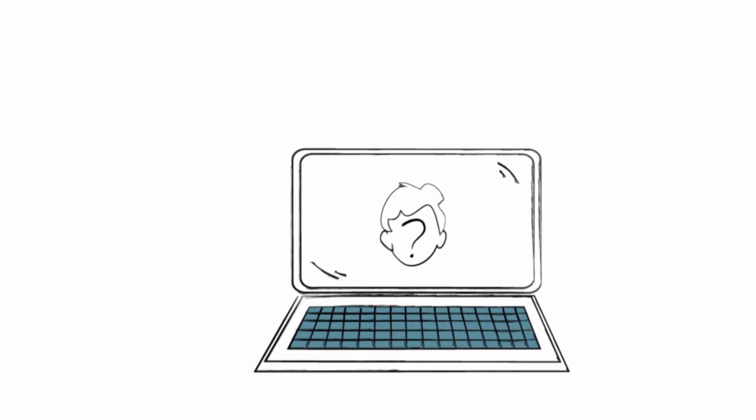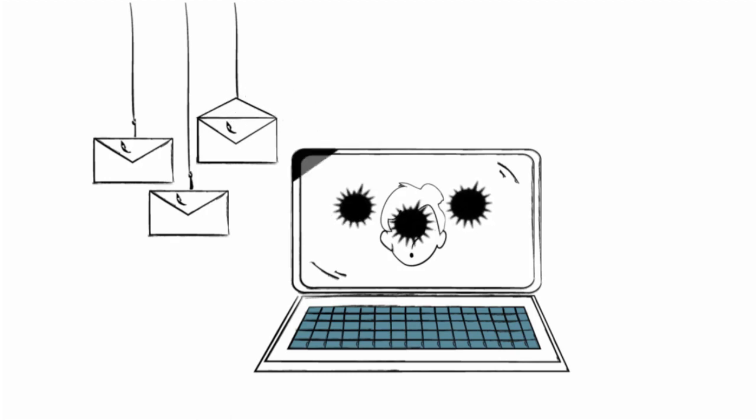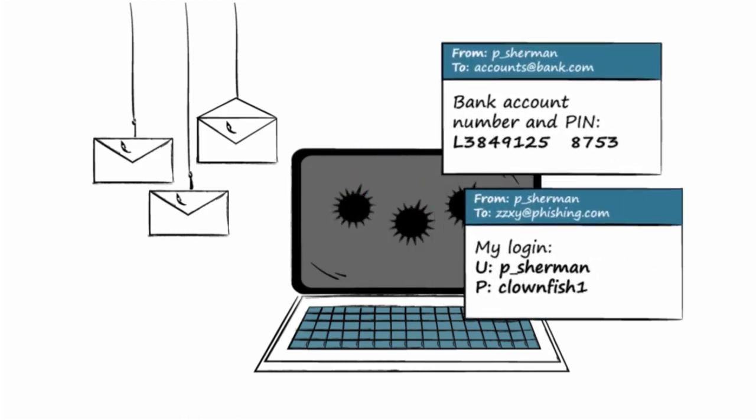Successfully posing as someone else in the real world is difficult and quite uncommon. But online, where anonymity is easy, impersonation occurs all the time. Criminals send millions of emails every day in which they pretend to be legitimate companies or government agencies. These messages trick unsuspecting users into infecting their computers with malicious code, or fool them into giving out personal or financial information, or even their credentials, like usernames and passwords.